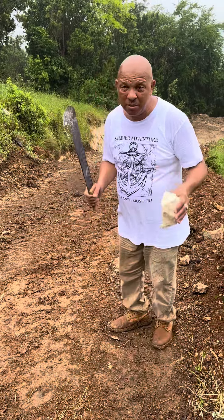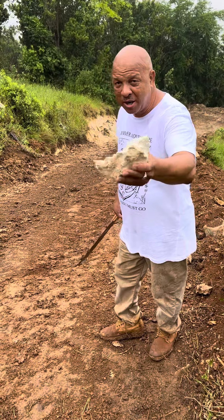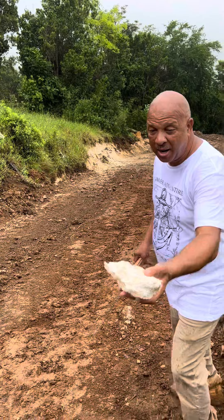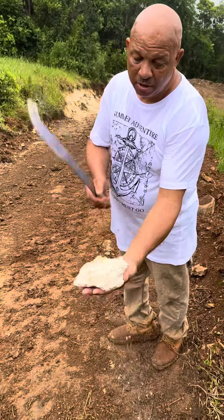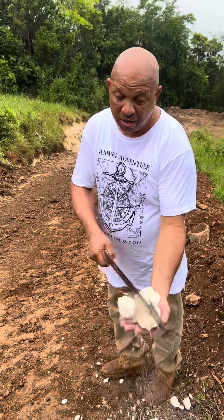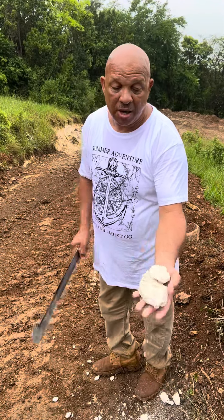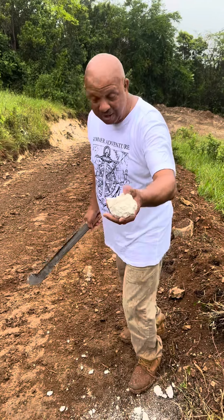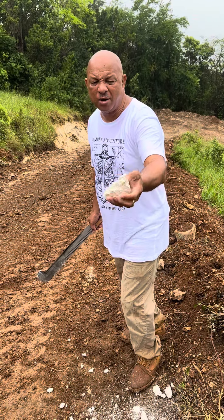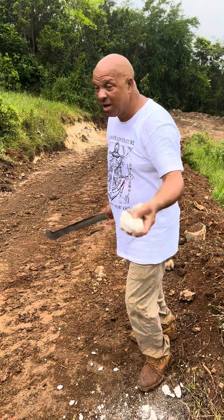If you look right down there guys, that is like marl that we found — this is like white marl. And if that is marl, that means we have material that we can use to pave the road. It's like a kind of clay, still not really like a coarse kind of marl, but if we dig it more we'll see if it is something we can use to pave the road.